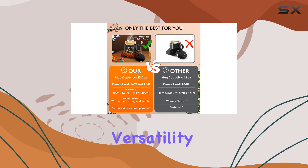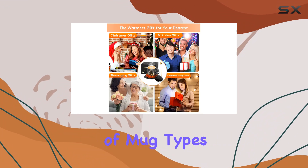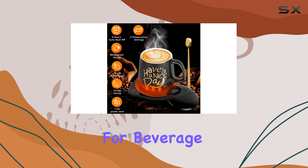First off, the versatility of this coffee mug warmer is impressive. Designed to accommodate a wide array of mug types including ceramic, glass, and stainless steel, it's a universal solution for beverage lovers.